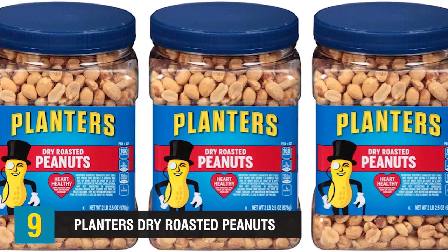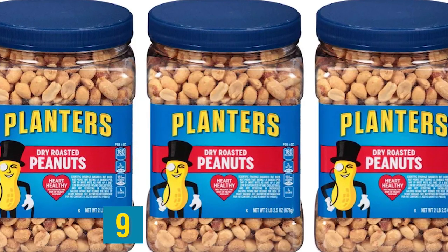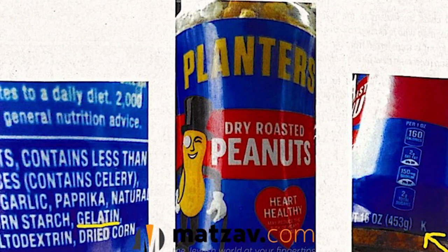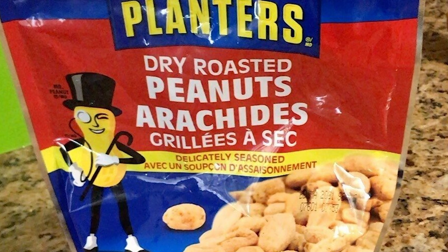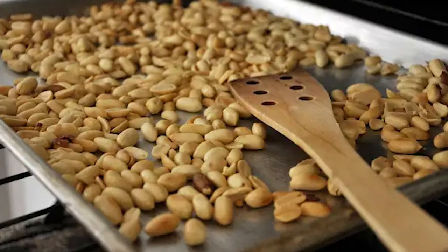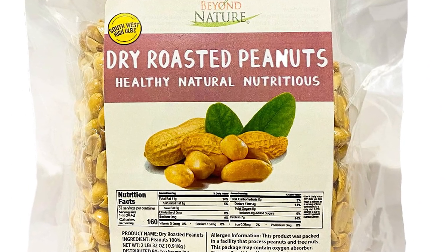Next up at number 9, we have Planters Dried Roasted Peanuts. It's easy to assume that roasted peanuts are simple in ingredients — just salt and peanuts. However, Planters Peanuts are not completely simple, nor are they free from haram animal products. When you look at the ingredients list, you'll see that there's gelatin derived from pork. Gelatin, along with the salt and spices, helps to create added flavor, making Planters Dried Roasted Peanuts not a good option for those eating halal. A good alternative is simply making your own roasted peanuts at home, or look for brands that have no animal byproducts.